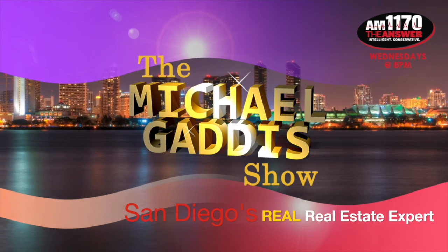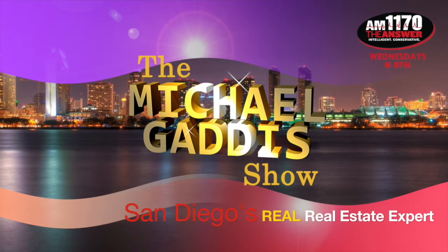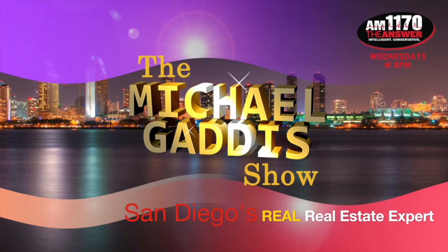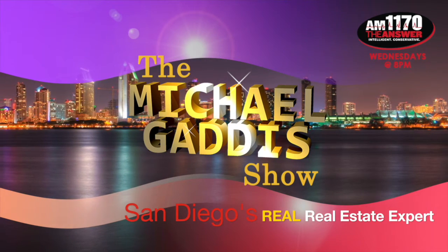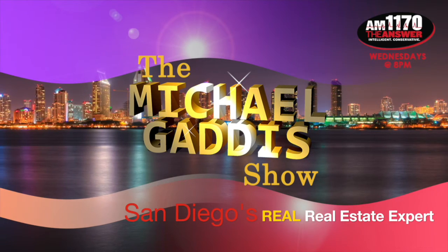Bringing his Midwest values from the Show Me State to the land of San Diego, he's a triple threat — licensed as an attorney, mortgage broker, and a top producing realtor, here to deliver what's happening in the trenches of the market. Your host, Michael Gaddis.